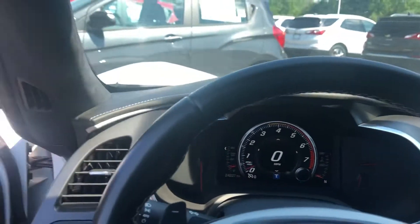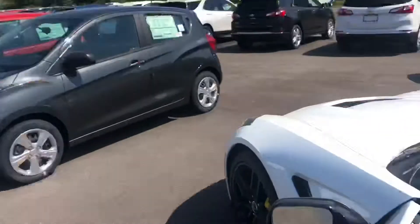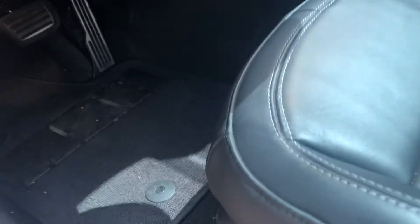Let me know if you have any questions about anything specifically, or if there are any angles, Eric, that you'd like to see. It's in very nice shape. Everything about the car is stock — there are no aftermarket performance add-ons or anything like that.